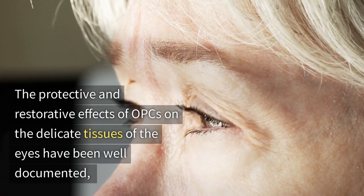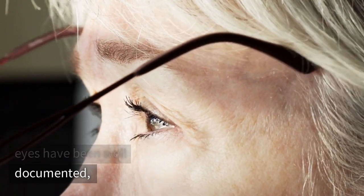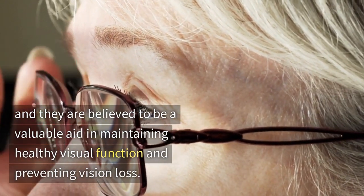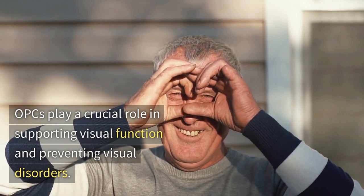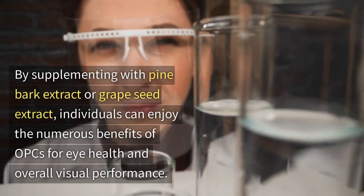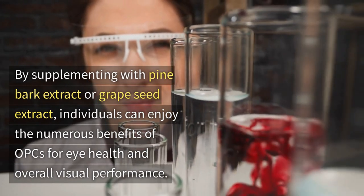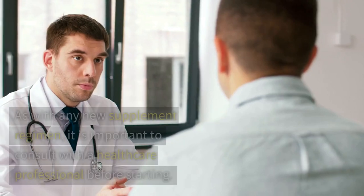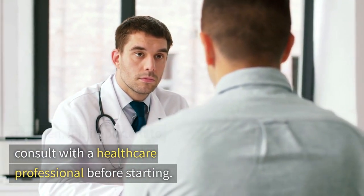The protective and restorative effects of OPCs on the delicate tissue of the eyes have been documented, and they are believed to be a valuable aid in maintaining healthy visual function and preventing vision loss. OPCs play a crucial role in supporting visual function and preventing visual disorders. By supplementing with pine bark extract or grapeseed extract, individuals can enjoy the numerous benefits of OPCs for eye health and overall visual performance. As with any new supplement regimen, it is important to consult with a healthcare professional before starting.